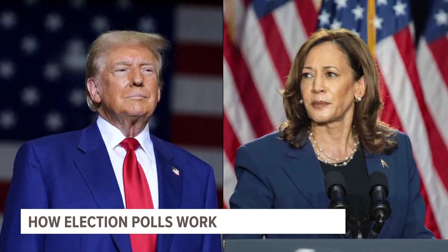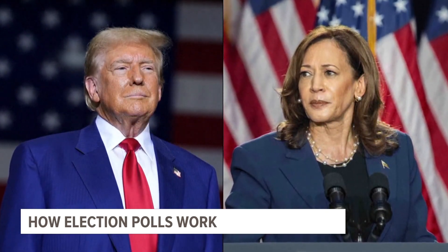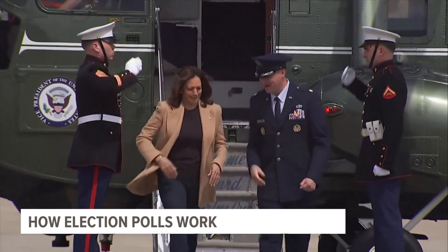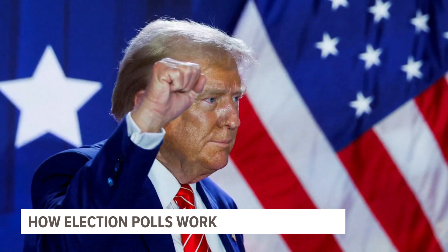Professor Kopman adds that even the best polls have a margin of error of two to three percentage points of what may be happening in the population. Professor Kopman says you should also double the margin of error to account for other factors.